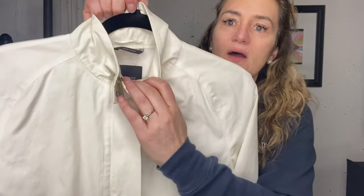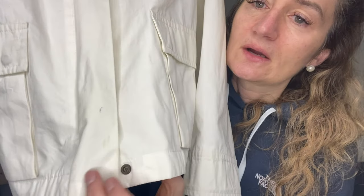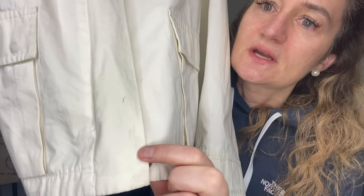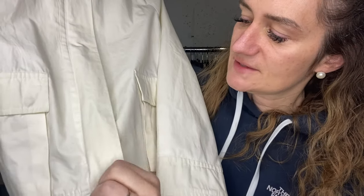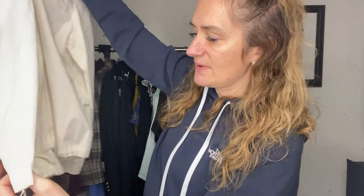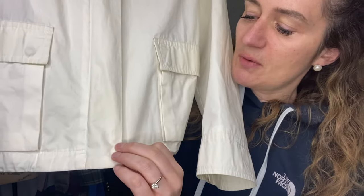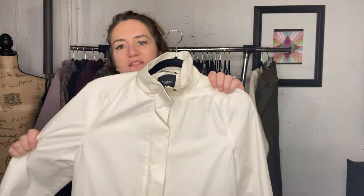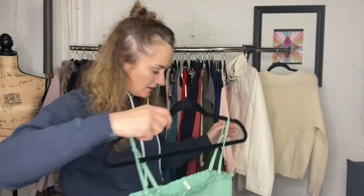This is a Weekend Max Mara jacket, kind of a cargo style with big pockets. All the things I'm showing you right now are listed, except for those pants which I have saved in drafts. You can see some spots down there. It's also missing the bottom button, and there's a little spot in the back which I got most of out. I did treat those spots and they did mute, I guess - I don't know. I have this listed, but I didn't list it very high. Max Mara is a great brand - it's not often a fast seller, but it is a great brand.